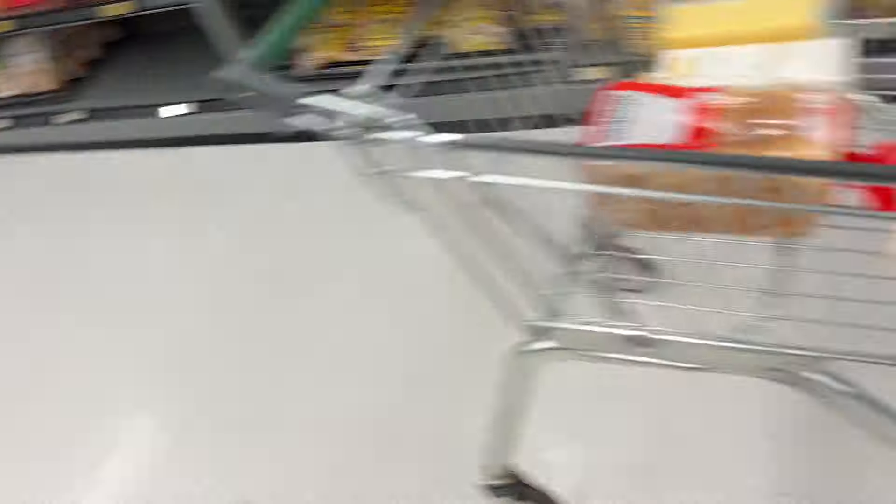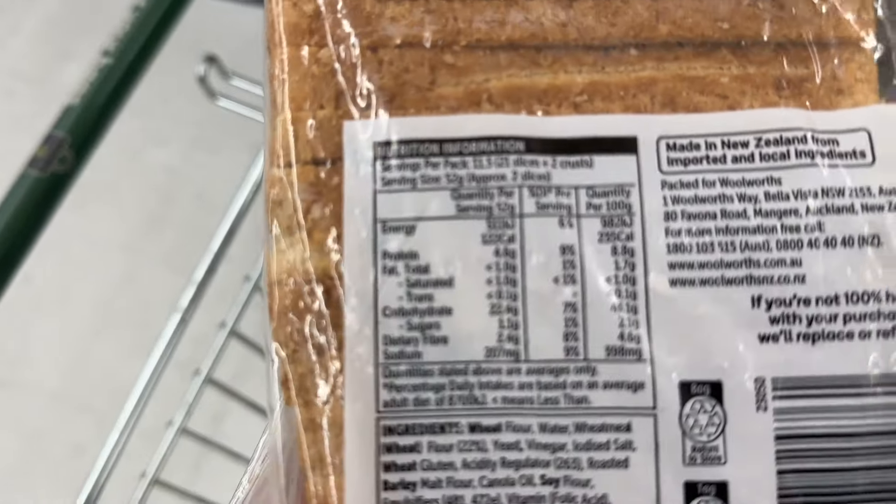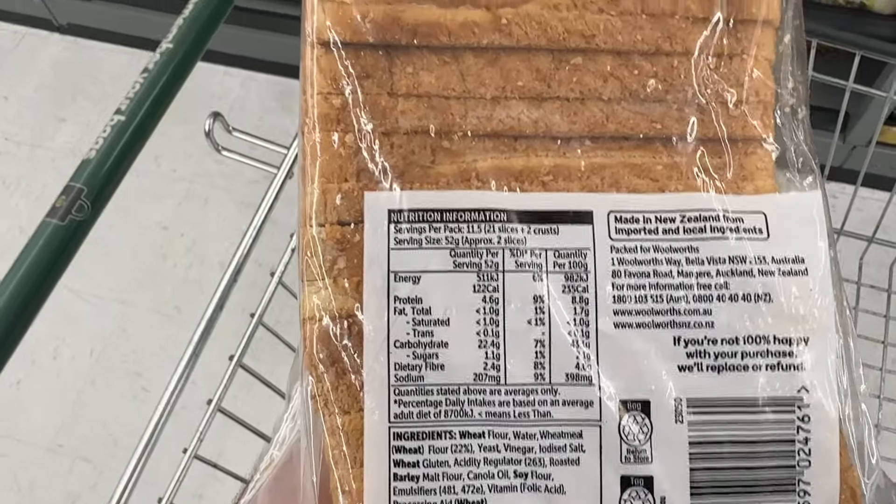I just got the bread — I went with the wheatmeal one. The wheatmeal one is probably the better choice because it has fewer calories, and wheatmeal generally has more protein. It's got 4.6 grams of protein.